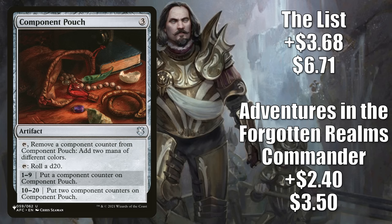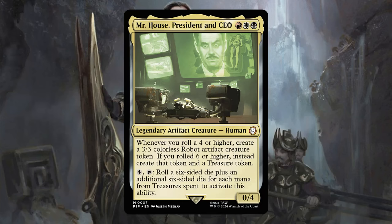Number 11 is Component Pouch. The Adventures in the Forgotten Realms commander copy — from the Dungeons of Death deck — goes up $2.40 this week to $3.50, that's a 218% increase. And the copy from the list goes up $3.68 to $6.71, a 121% increase. Here's a card that allows you to roll a die. This didn't see all that much play up until recently — sometimes you'd see it in a commander build around the partner commanders Sword Coast Sailor and Wheelblade of Frontiers, for example. But now, a lot of players are scrambling for a copy because it plays well in those shiny new Mr. House, President and CEO commander builds.